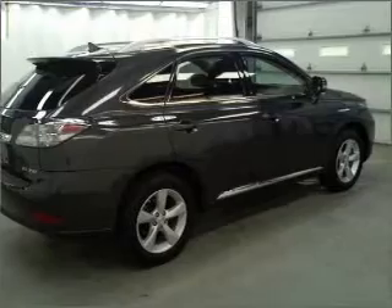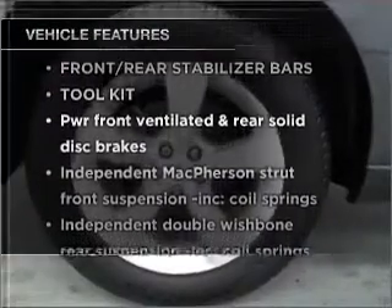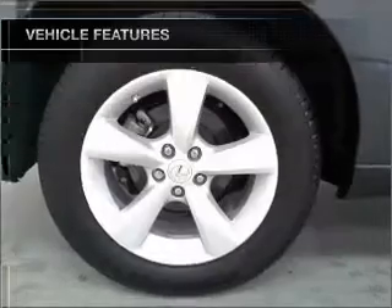Enjoy the comfort of dual temperature controls. Plus, enjoy these notable features that are included in this ride: power door locks, power windows, power steering, and cruise control.